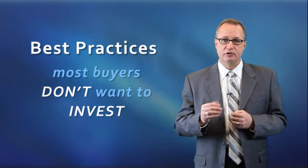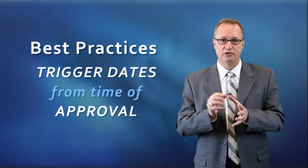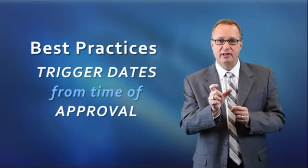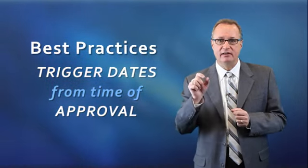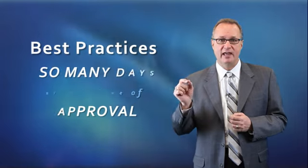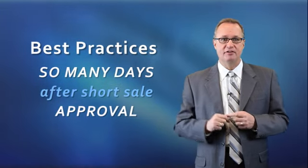The best thing to do is to trigger all the dates from the time that you receive short sale approval. In many contracts, you might see an action that has to take place noted as SSA plus so many days — meaning it's going to be that many days after the short sale approval.